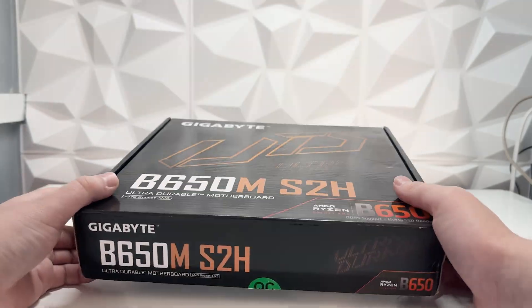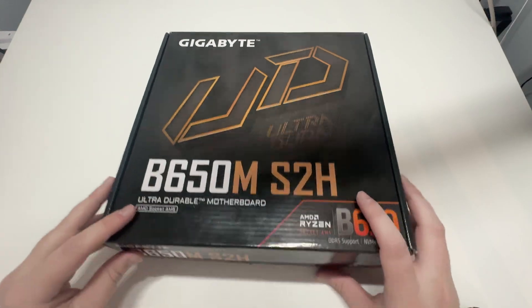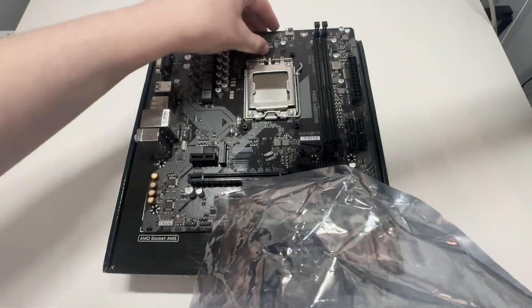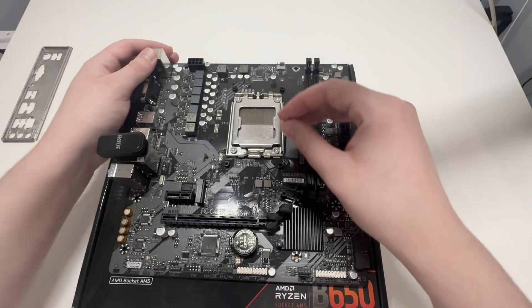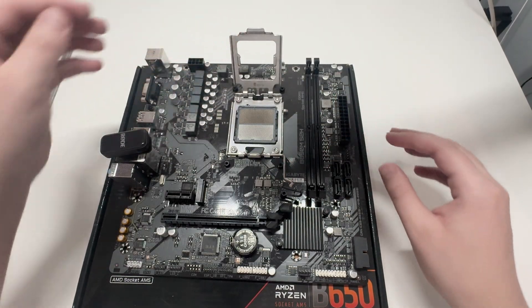For the motherboard we're using a Gigabyte B650M S2H, which we picked up for £69.98 from a company called CCL Computers, which is a UK retailer. This was a B-grade item so it was a little bit cheaper than buying it brand new.